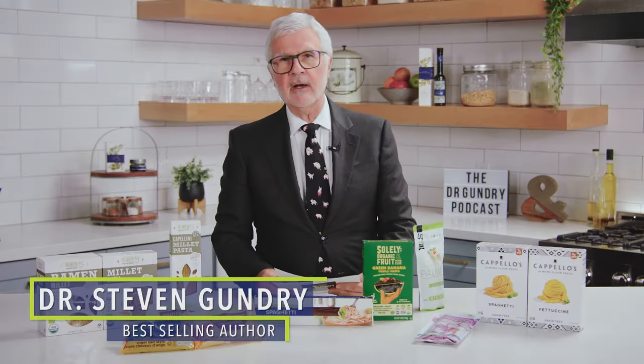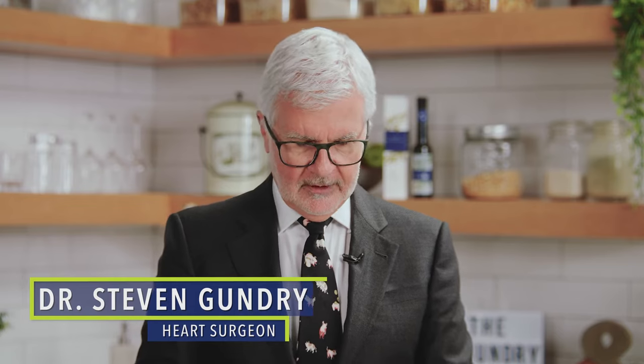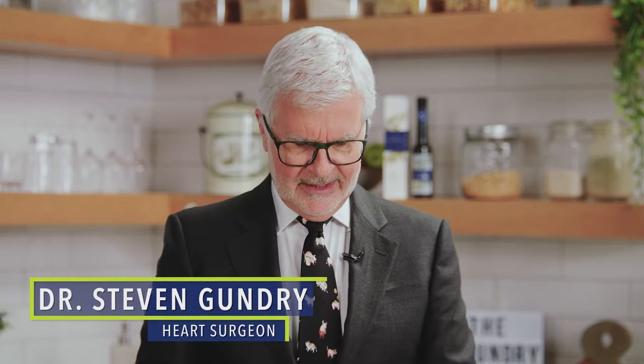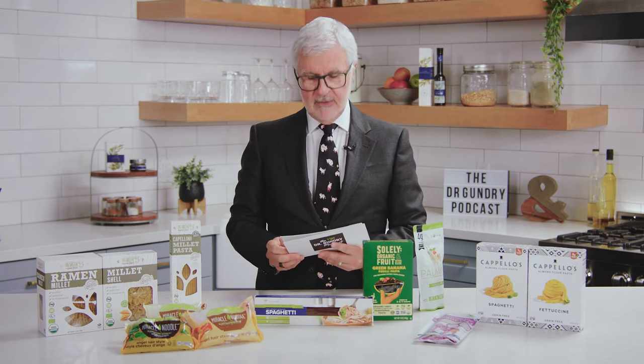My favorite pasta alternatives. Sometimes there's nothing better than a decadent, hearty bowl of pasta. But you may be saying, Dr. G, isn't pasta loaded with lectins? Well, yes, traditional wheat pastas are terrible for your health. But luckily, there are plenty of delicious and healthy alternatives. In today's episode, I'm sharing my favorite pasta alternatives that you can enjoy right at home while staying slim and healthy.